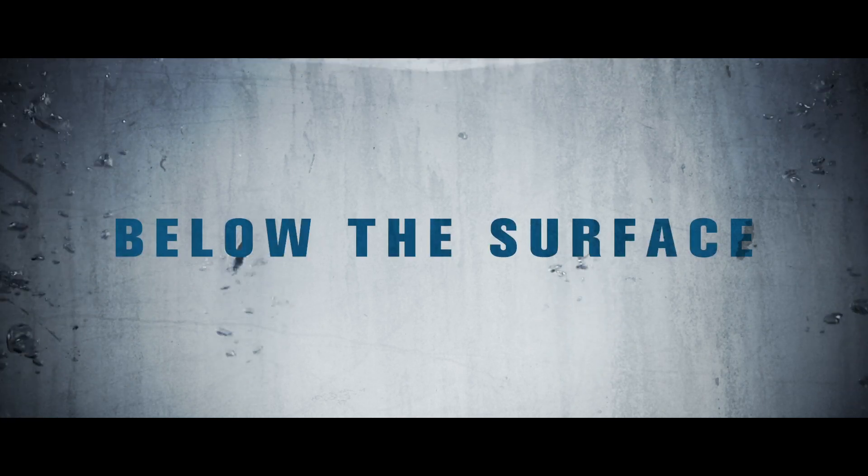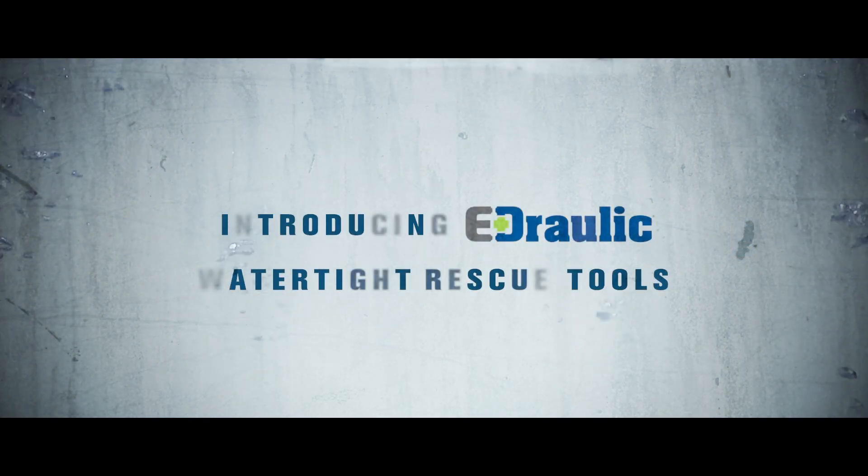in 2019, we're totally immersing ourselves. Going deep. Thinking below the surface. Introducing Hydraulic Watertight Rescue Tools.